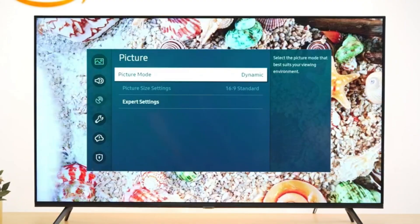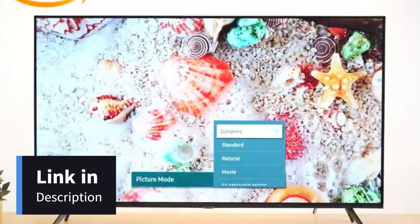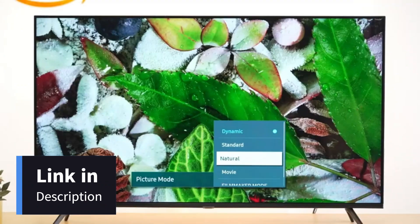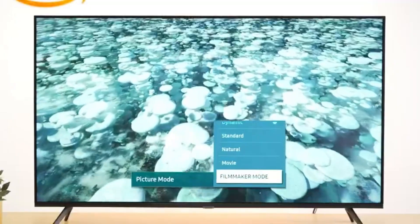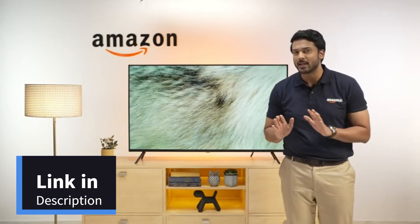Talking about the modes, you get a gaming mode for improved latency, PC mode to turn your TV into a PC, natural mode for a realistic output, and a filmmaker mode for that classy cinematic experience. Personally, my favorite is the filmmaker mode.